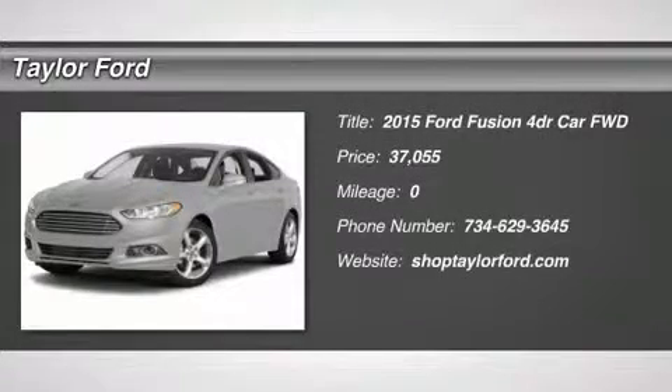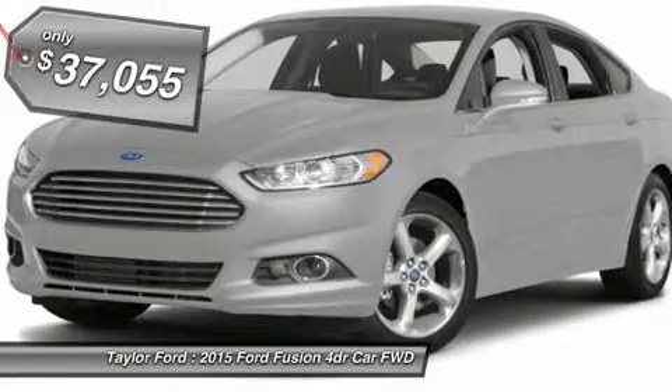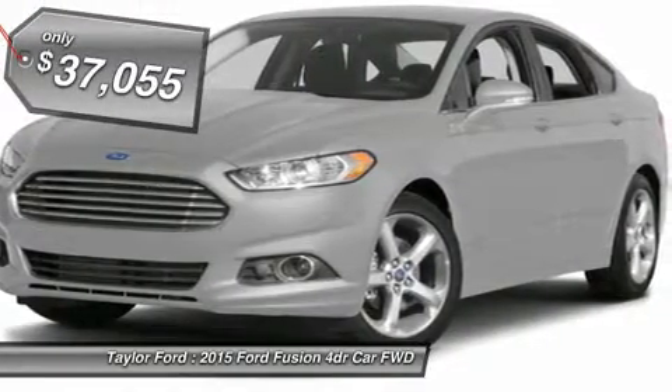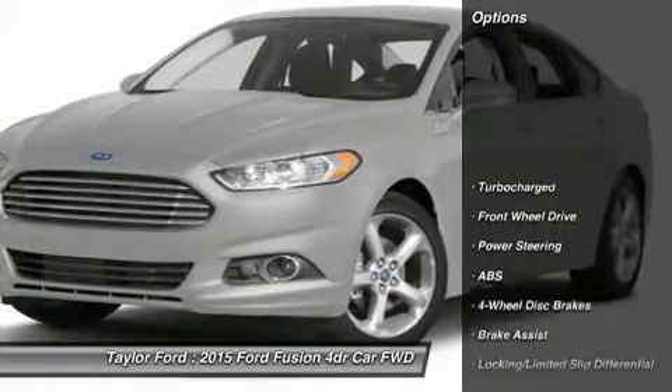The 2015 Ford Fusion. You can have both impressive power and great economy in a Fusion, and it is priced below $40,000. Here are some of this vehicle's great options.